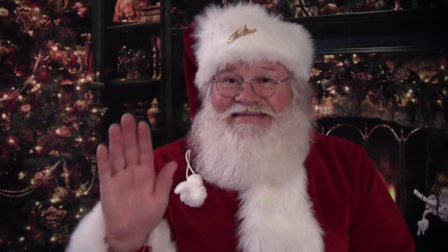What a lovely little story that was. See you next time. Bye-bye. Ho, ho, ho, ho, ho, ho!